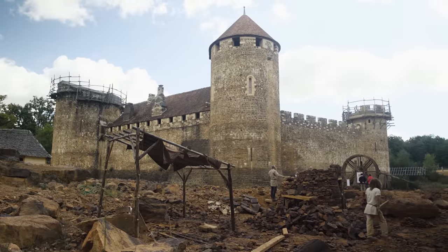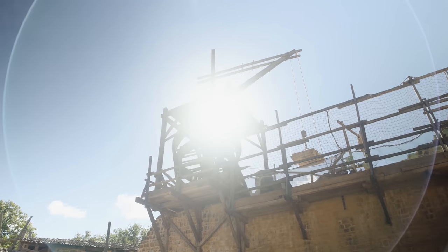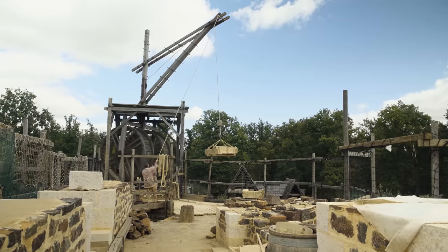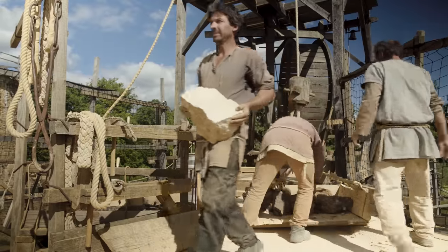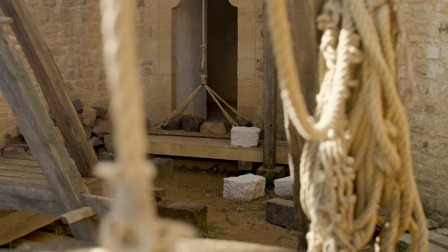We have a couple of single-drummed cranes and we also have a double-drummed treadwheel winch. The advantage of that particular piece of machinery is that it pivots through 360 degrees, which allows us to hoist loads up from the quarry and then spin the machinery around and place it exactly where we need it on the masonry. With the double-drum winch, we can hoist somewhere in the region of 500 kilos — that's 1,000 pounds in weight. With the single-drum winch, there's one person working, so it's half — about 250 kilos. So I'm going to lift 200 kilos with this one.